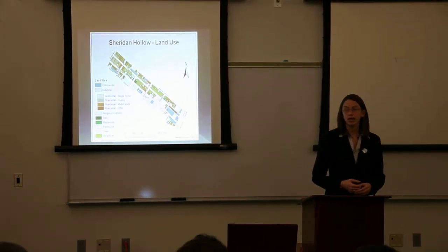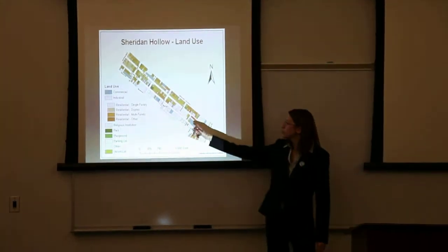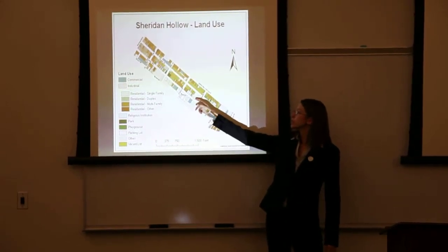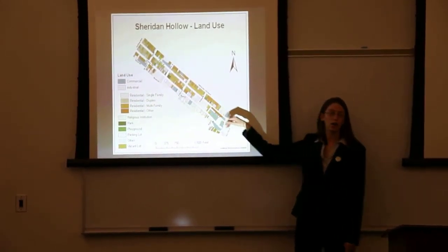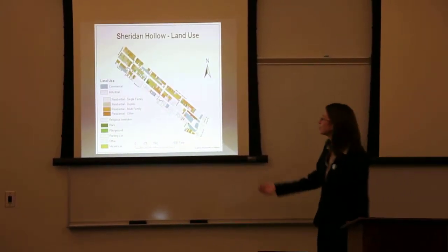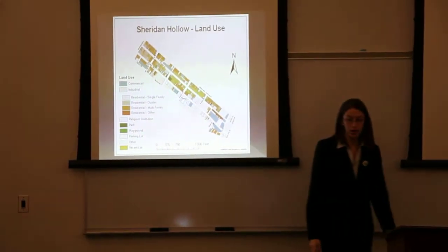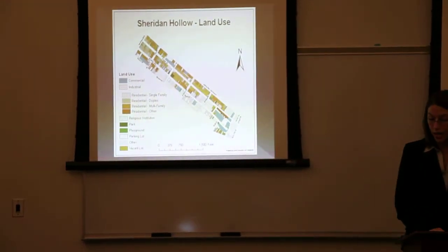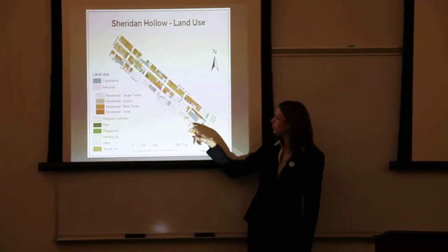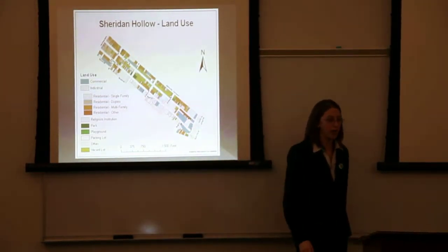The land use in Sheridan Hollow is very mixed use. On the map, the blue here is all commercial, and you have industrial uses right by residential. The yellow — kind of hard to see — that's all actually vacant housing or vacant land. There's also a lot of parking lots. This area all along Sheridan Avenue is all parking lots.